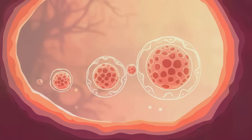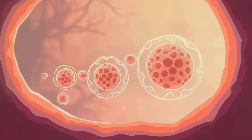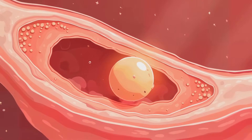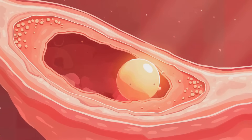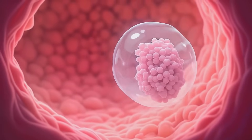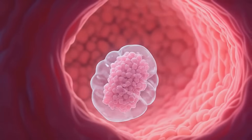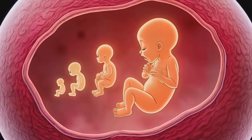Now that we have our zygote, things start happening fast. The zygote begins to divide, doubling its cells about every 12 to 15 hours. As it divides, it travels down the fallopian tube towards the uterus. By the time it reaches the uterus, about 5 to 7 days after fertilization, it's no longer a single cell, but a hollow ball of cells called a blastocyst. The blastocyst then implants itself in the uterine wall, where it will continue to grow and develop.